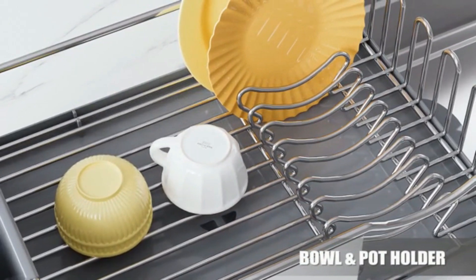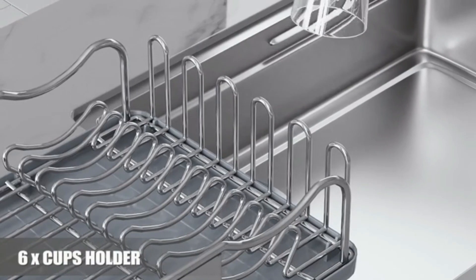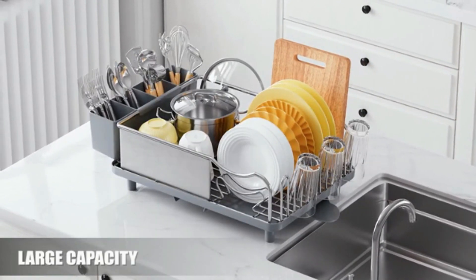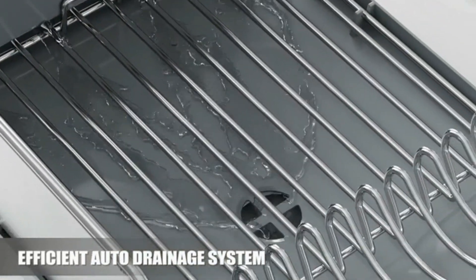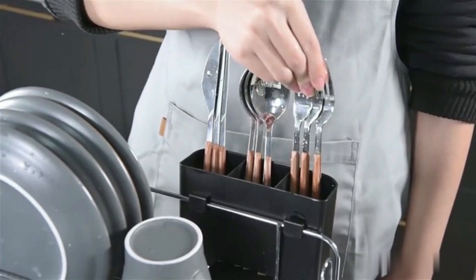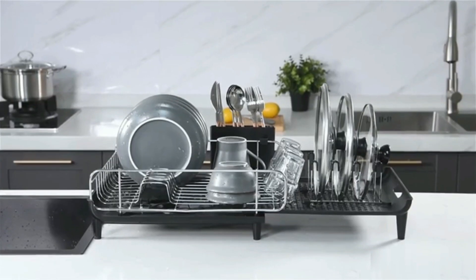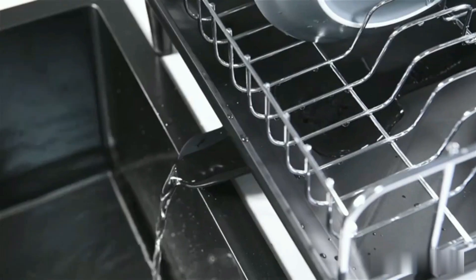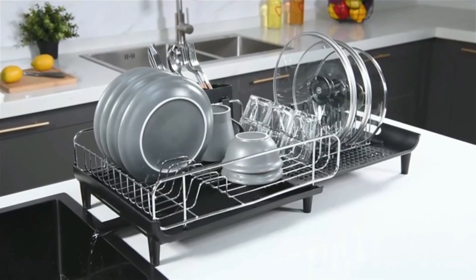The spacious design can accommodate a variety of dishes, from plates to large pots. Its integrated drip tray efficiently collects water, preventing countertop messes. The rack includes a detachable utensil holder for added convenience. Non-slip feet provide stability, keeping the rack securely in place. Easy to clean and rust-resistant, it's built for long-lasting use. The modern design complements any kitchen decor, ideal for those seeking both style and functionality.